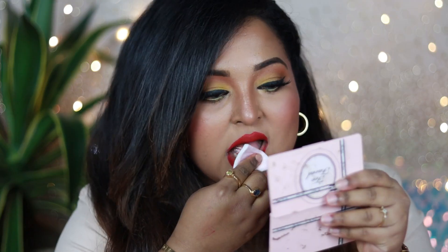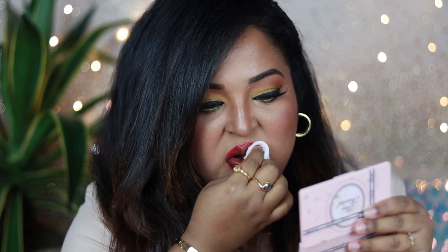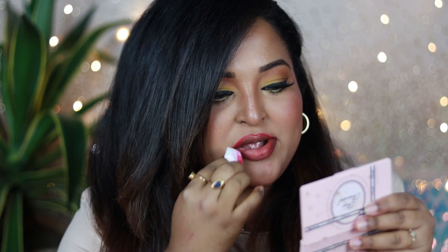These liquid lipsticks are not drying at all — I've been filming for a long time today and my lips don't feel dry. The lightweight formulation makes them comfortable to wear for hours. They don't crumble or flake off. They're also easy to remove with regular micellar water, cleansing oil, or cleansing balm — not stubborn at all. You can move your lips and talk without any flaking.